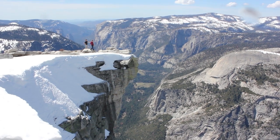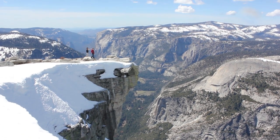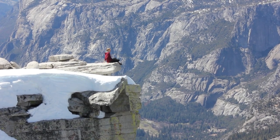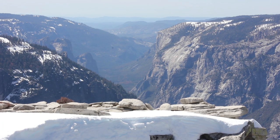The views from the top of Half Dome are unrivaled. The sheer cliff and impressive valley floor provide plenty of spectacular photo opportunities.